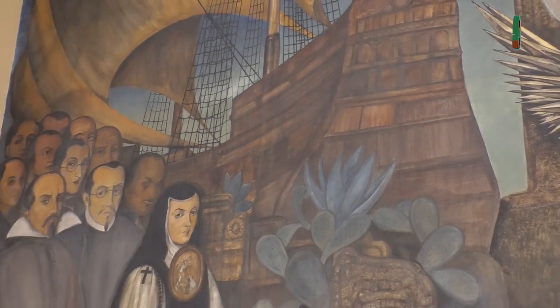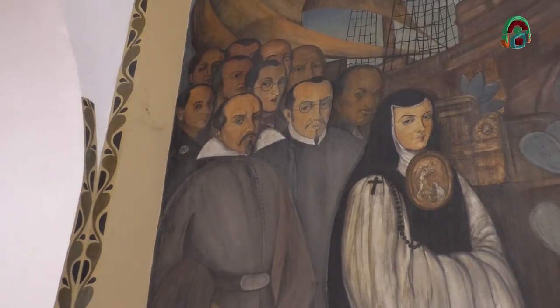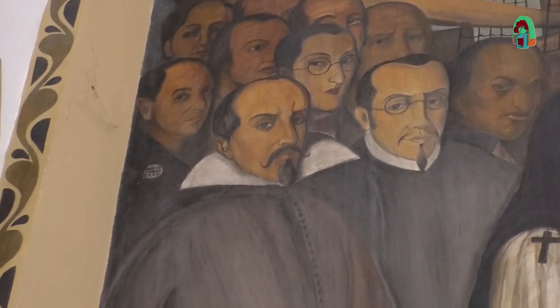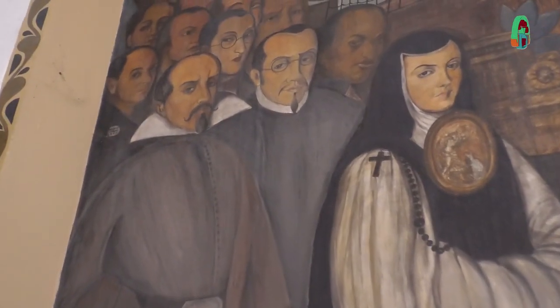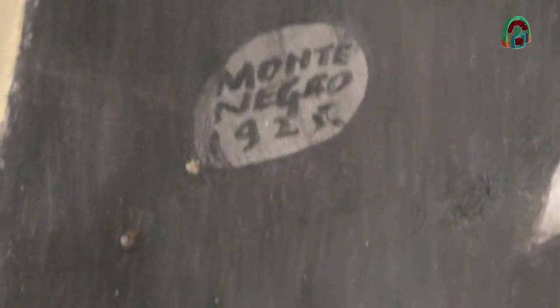También hay figuras literarias de la época colonial, como evidentemente Sor Juana Inés de la Cruz, y detrás de ella Carlos Sigüenza y Góngora. El mural nos regala un pequeño guiño del pintor, porque le gustó tanto el proyecto que decidió quedarse permanentemente: se dibujó a sí mismo en una esquina del mural con un pequeño identificador en su solapa que dice 'Montenegro 1920'.